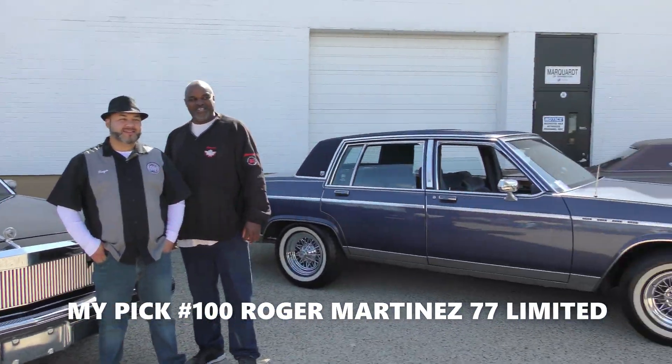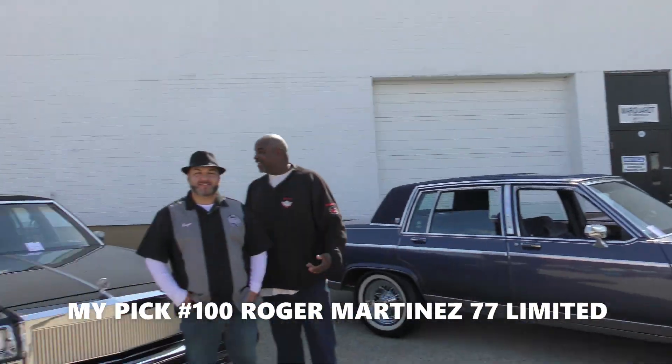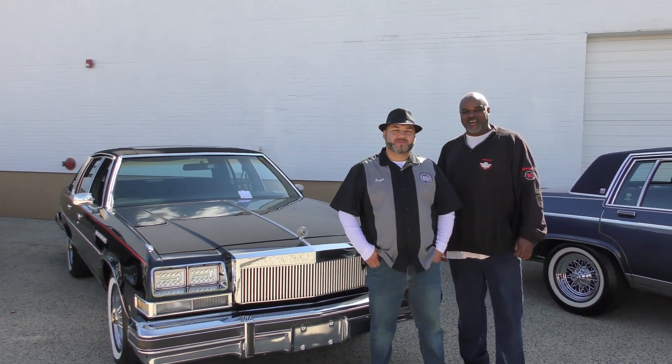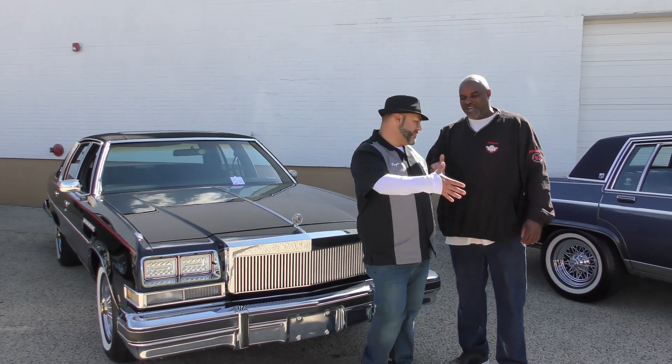What do you think about the top that you put on it? Man, I like the top and the moonroof. That's alright. Thank you. Appreciate it. Alright, my man.